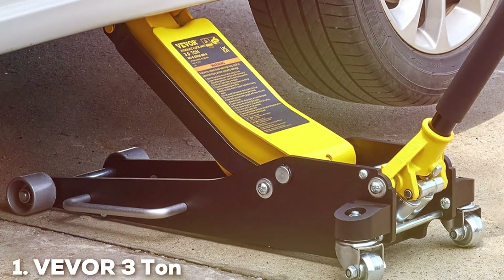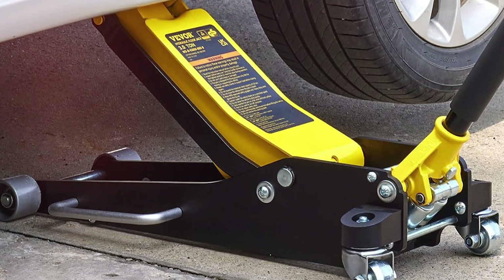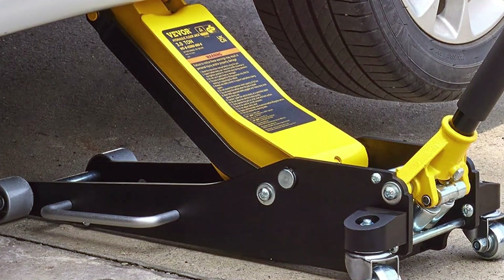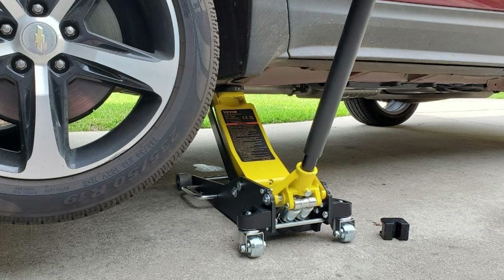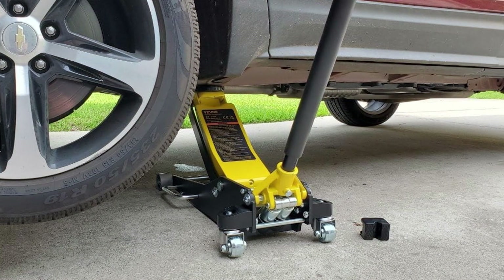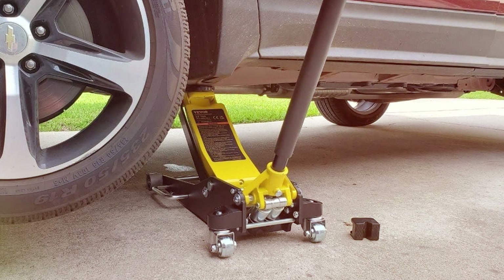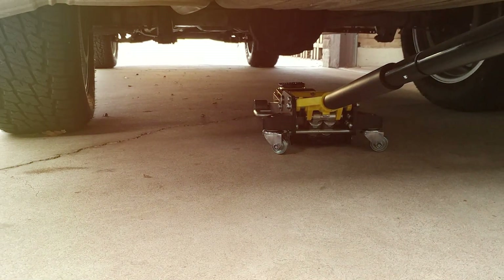At the first position of our list, we have the Vavor 3-ton low-profile aluminum racing floor jack. This jack stands out in the market with its exceptional design and functionality. Crafted from high-strength aluminum, this jack is both lightweight and durable, making it a perfect companion for those who need to move their equipment frequently. Despite its lightweight nature, the Vavor can lift up to 3 tons, ensuring it can handle a wide range of vehicles with ease.